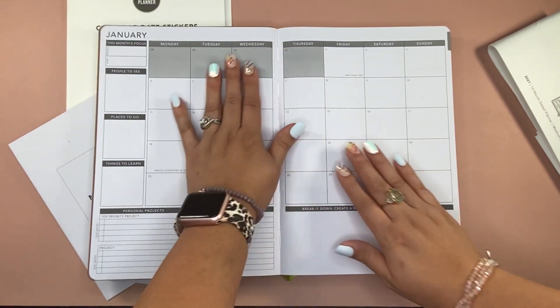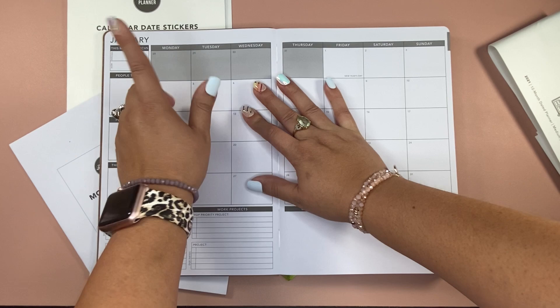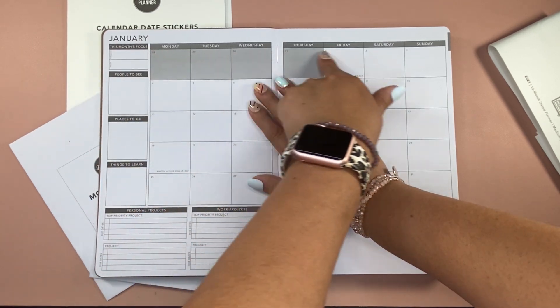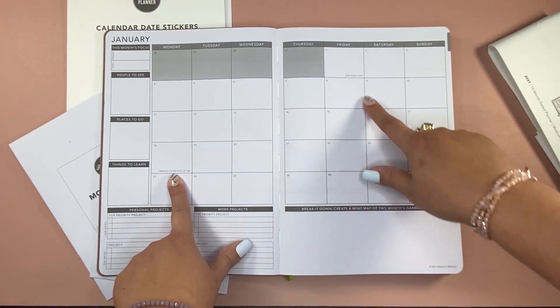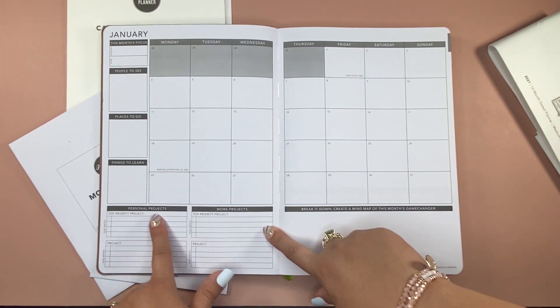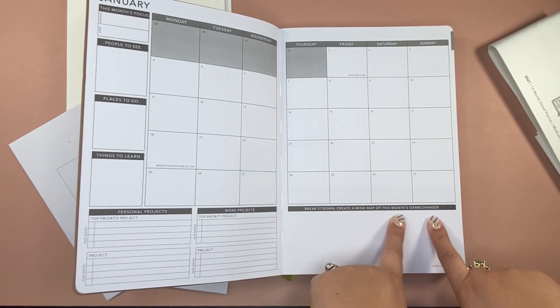This is a normal January through December planner that I got for like $5. But there is January — I chose a Monday start. There's a little bottom area that gives some extra space to break things down, specific work projects and whatnot.